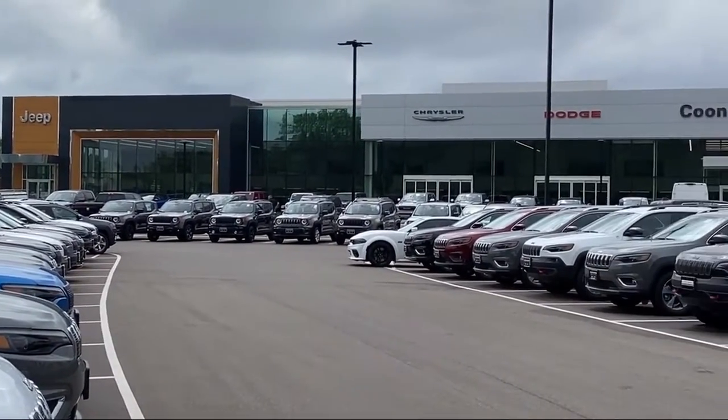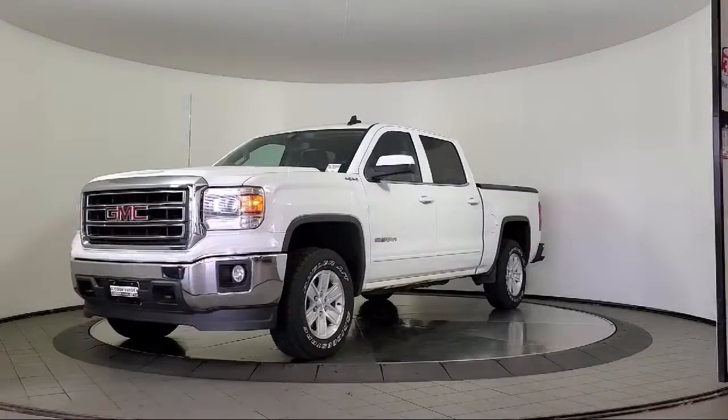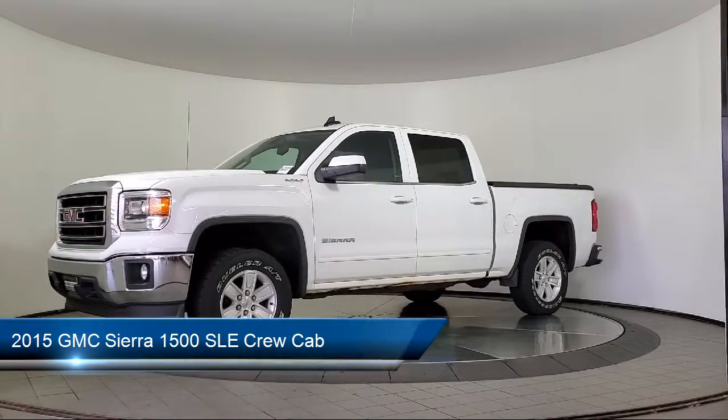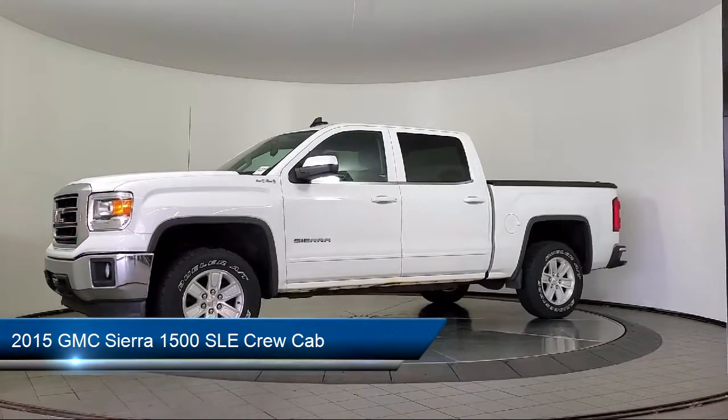Welcome to Coon Rapids Chrysler Dodge Jeep Ram. Here's a look at another one of our great vehicles in inventory. It comes equipped with power windows with driver express up and down,